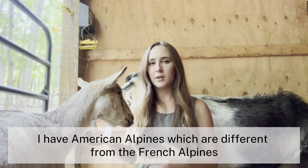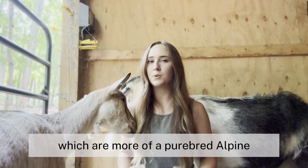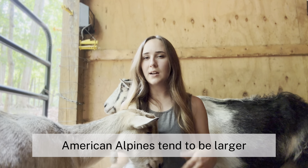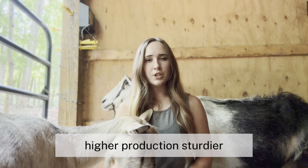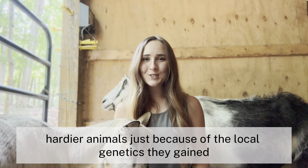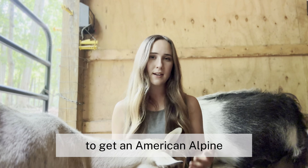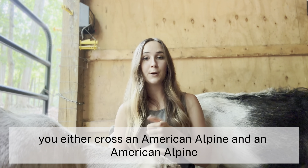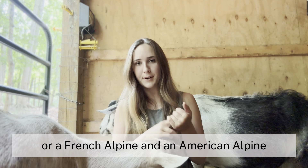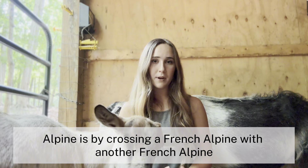I have American Alpines, which are different from the French Alpines, which are more of a purebred Alpine. American Alpines tend to be larger, higher production, sturdier, and hardier animals because of the local genetics they gained. To get an American Alpine, you either cross an American Alpine with an American Alpine, or a French Alpine with an American Alpine. The only way you can get a French Alpine is by crossing a French Alpine with another French Alpine.